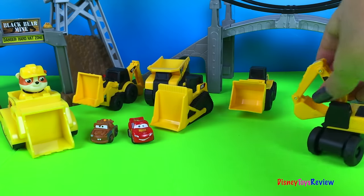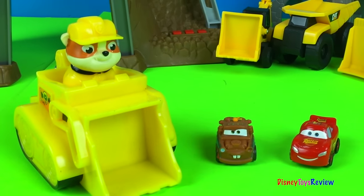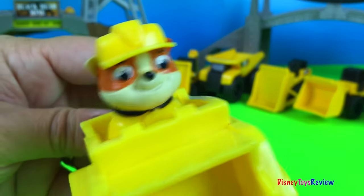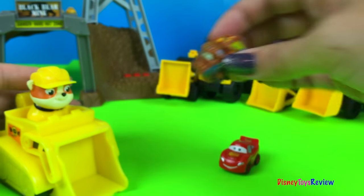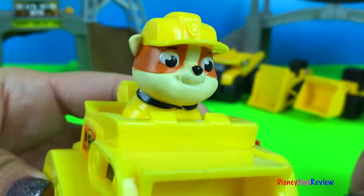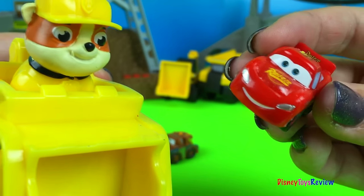Now that we have all our construction vehicles, I think we should see what they can do. Hey Mater. Hey McQueen. Hey Rubble, what you doing? Well, we all came to watch the trucks, but I also heard there's something very strange about this construction site. Really? What could that be? I'm not sure, but I've heard there's some strange things going on here. I wonder if we can figure out what is happening. Why don't we go check it out? Sounds like a great plan. I would love to check it out. Let's go.